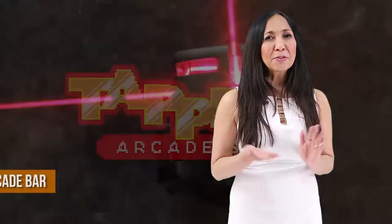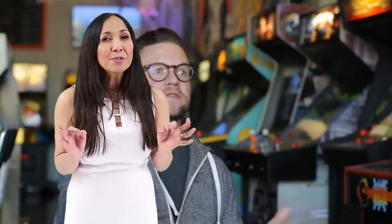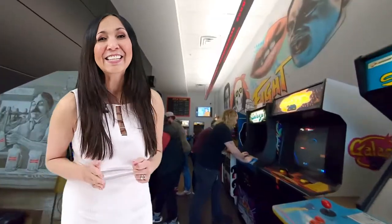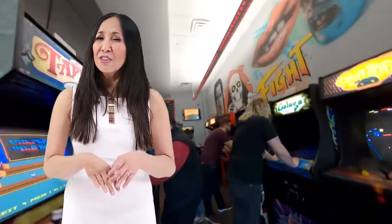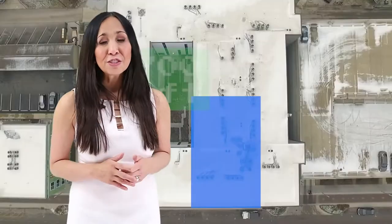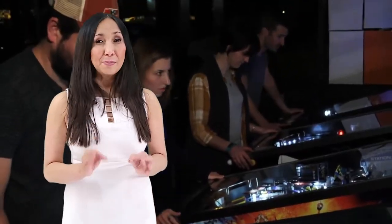Number seven, Tapper's Arcade Bar. What's a vacation or a trip without a little fun and a couple of beers with your friends? If you are craving some expertly crafted Indianapolis beer and exciting vintage arcade games that are guaranteed to bring back the nostalgia of your childhood, then Tapper's Arcade Bar is the perfect spot for you.